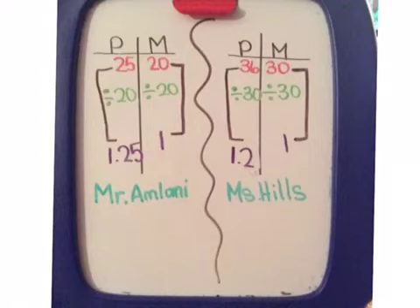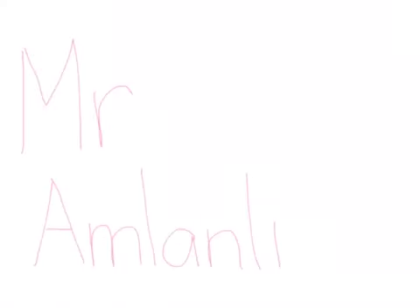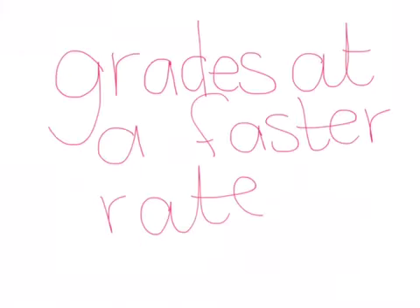Now that I got both of my answers, I'm going to be comparing both of these numbers. Mr. Armani has 1.25 problems per minute, and Ms. Hills has 1.2 problems per minute. Who has the faster rate? Mr. Armani grades at a faster rate.